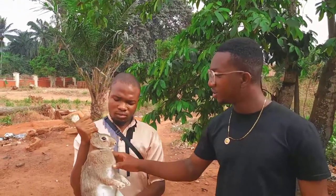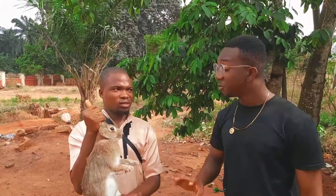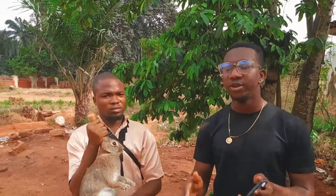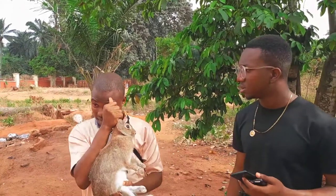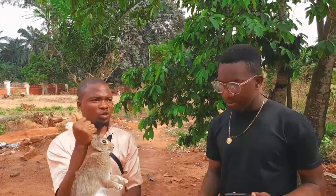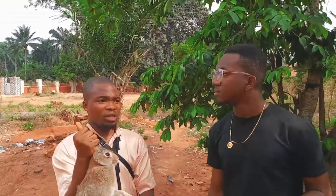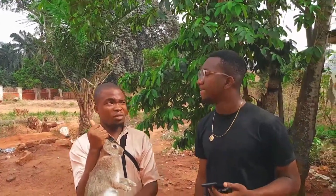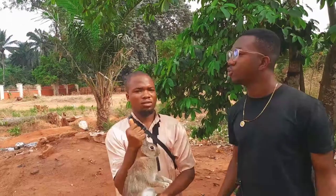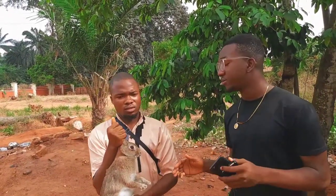Is this an exotic breed or a local breed? It is not an exotic breed — this is a mixed breed. How do you differentiate a mixed breed from an exotic breed? The difference is mainly the size. This one is mixed because the male around might be foreign while the female might be local. Once they are crossed, the offspring is a mixed breed.